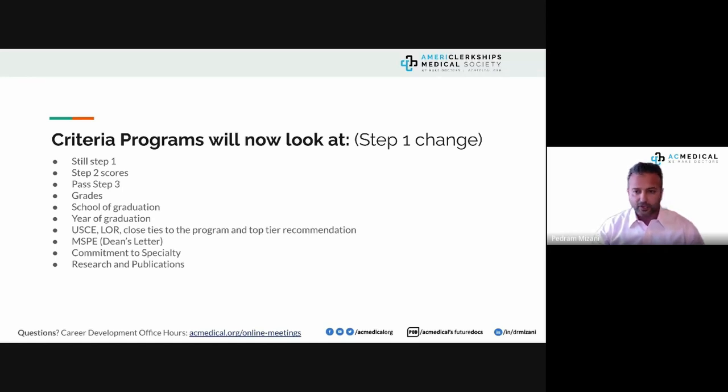If a program uses standardized factors for giving interviews, they would remove Step 1 score as a deciding factor. By separating who gives interviews from who conducts them, this should normalize the appearance of scores on transcripts. Some respondents also said Step 2 scores will be considered instead, and we have a good section in our presentation on Step 2 and passing Step 3.